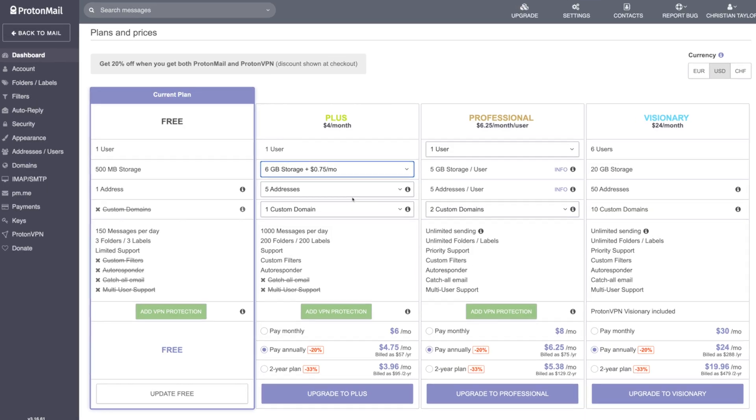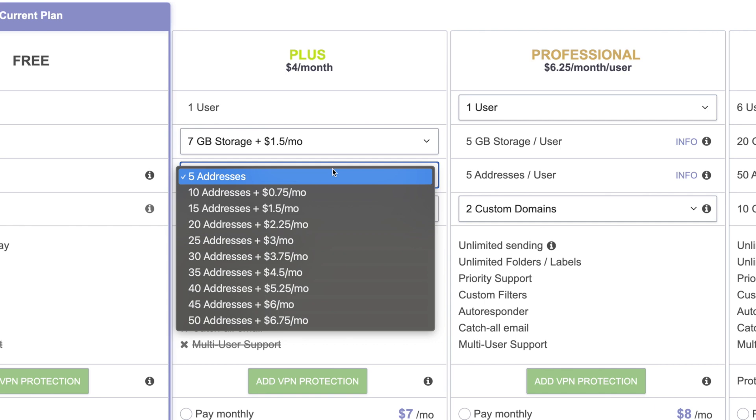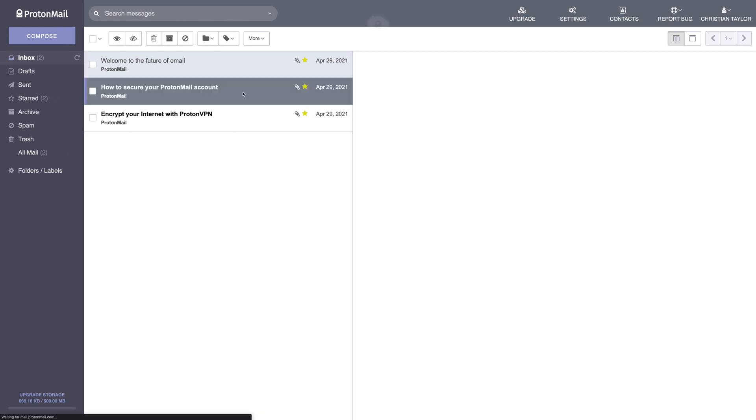Paid plans start at $5 a month or $48 a year, and they're highly modular, allowing you to add storage, additional email accounts, and custom domains for a scaling fee. The signup process is super smooth. You aren't required to enter an email address to sign up, so you can remain completely anonymous.